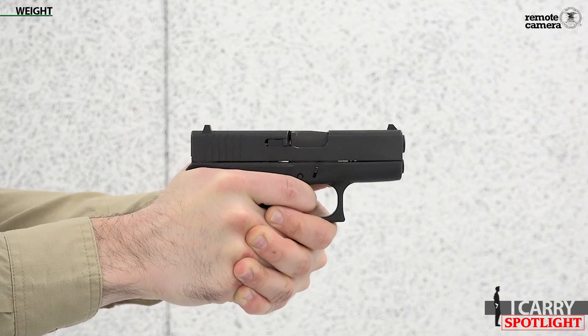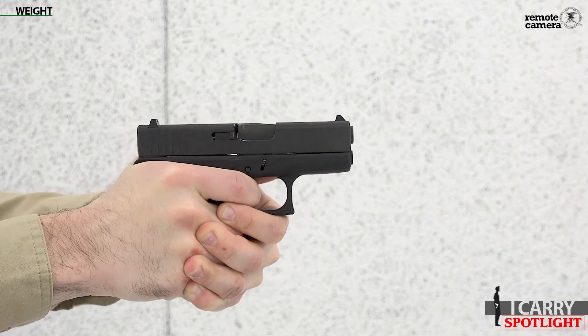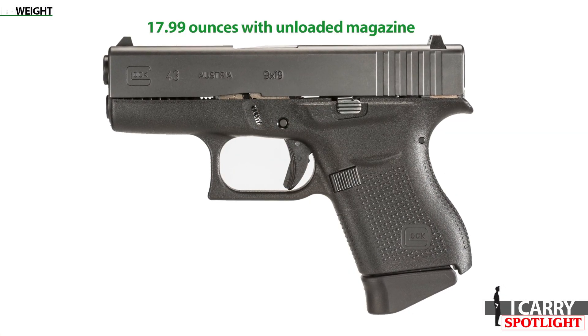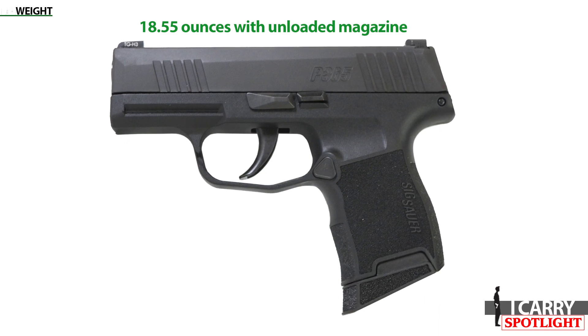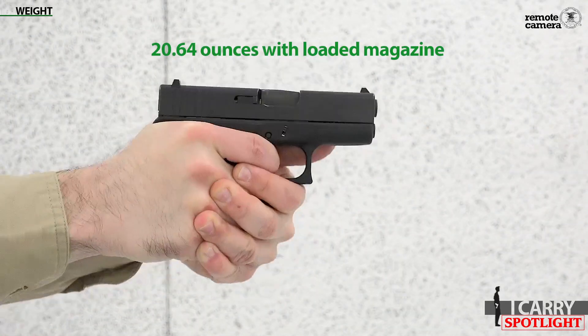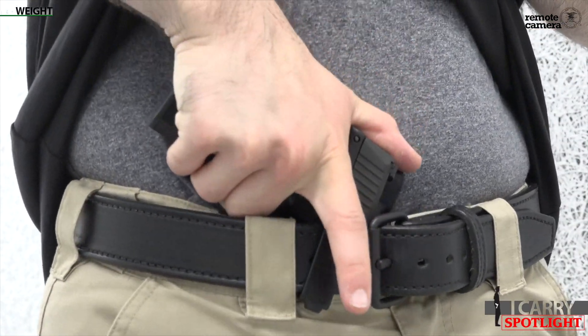Weight. Though the Glock G43 is a bit longer than the P365 and certainly has less carrying capacity, weight is where the G43 can claw back a small piece of ground. Unloaded, the Glock weighs 17.99 ounces with an unloaded magazine, whereas the Sig weighs 18.55 ounces with an unloaded magazine. Of course, you're not going to carry an unloaded gun. Loaded up, the Sig weighs more than 23 ounces, while the Glock clocks in at just over 20.5 ounces. It doesn't sound like much, but ounces start to count when you're carrying a gun inside the waistband all day — it's something you're going to want to keep in mind.